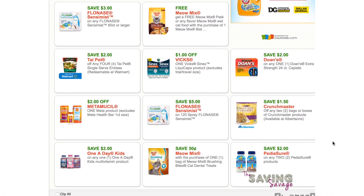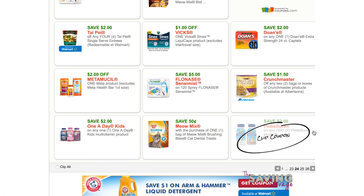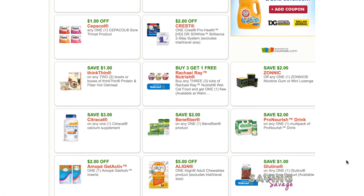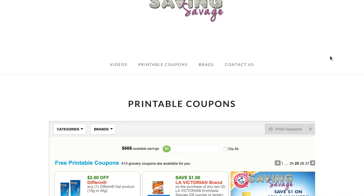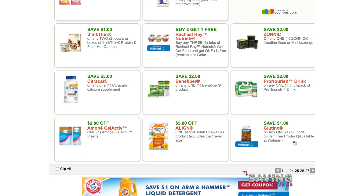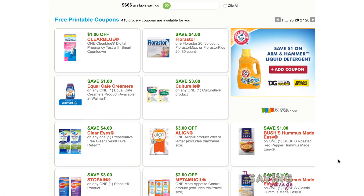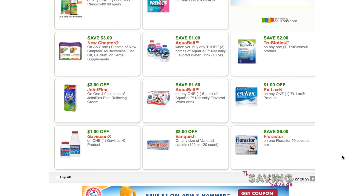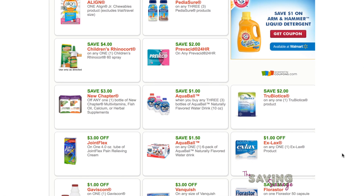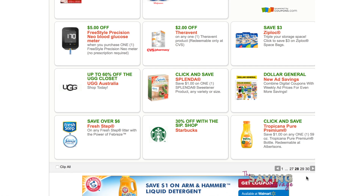Always toward the end are the weird coupons — Doan's extra strength caplets, for example. There are a lot of pages of these coupons. Remember, all of this is on SavageSavings.com — you can print all of these on our website. We try to post all printable coupons underneath each video we post so you have easy access. There's also a dollar off Ex-Lax and a Click and Save offer at Albertsons.